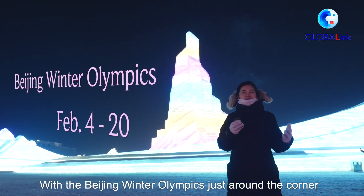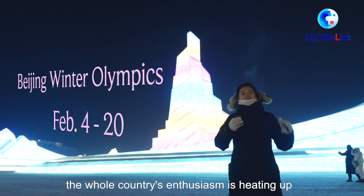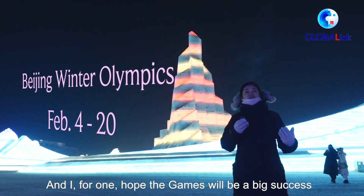With the Beijing Winter Olympics just around the corner, the whole country's enthusiasm is heating up. And I, for one, hope the Games will be a big success.